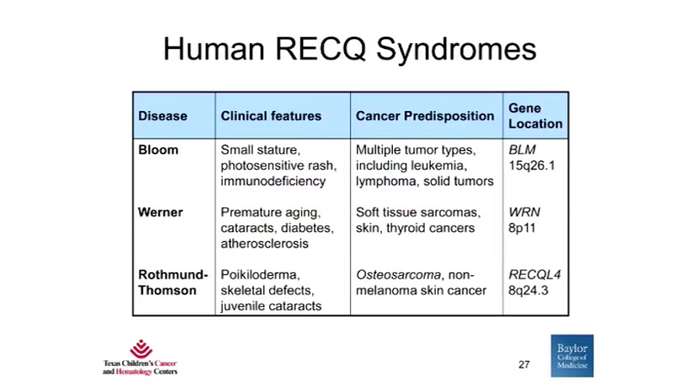All three syndromes share similar features of growth insufficiency, some features of premature aging, and skin findings. Importantly, they all have a risk for cancer predisposition. However, the types of cancer differ between the diseases. Bloom syndrome patients tend to have cancers seen in the general population, including leukemia, lymphoma, epithelial cancers, and solid tumors. Werner syndrome patients, who represent a premature aging syndrome, have a more restricted cancer pattern including soft tissue sarcomas, skin cancer primarily melanomas, thyroid cancer, and can also develop osteosarcoma. Rothman-Thompson syndrome is uniquely and highly predisposed to osteosarcoma, as well as non-melanoma skin cancers including squamous and basal cell carcinoma.